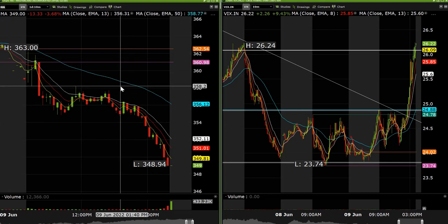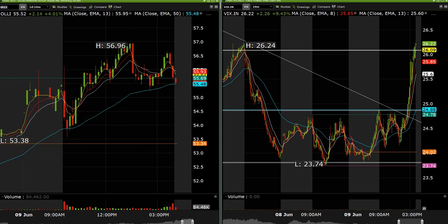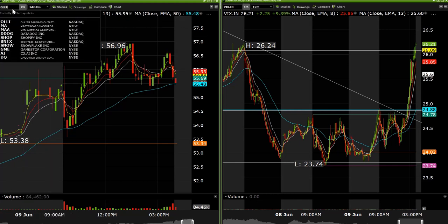Our stop on MA was at 358. It popped right to literally 358.20 and took us out, then decided to go. That's trading though — it is what it is. We did some Ollie long, that one did not work and we got stopped out. And like I said, Tesla and SHOP shorts at the end of the day. That's pretty much it on the equity side — pretty decent overall.